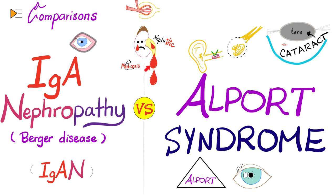This is Medicosis Perfectionatos, where medicine makes perfect sense. Today, we will continue our comparisons playlist. It's time to talk about IgA nephropathy versus Alport syndrome.